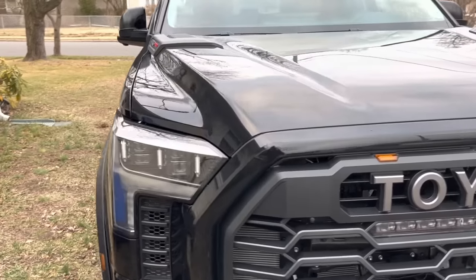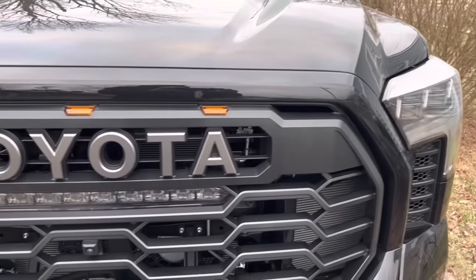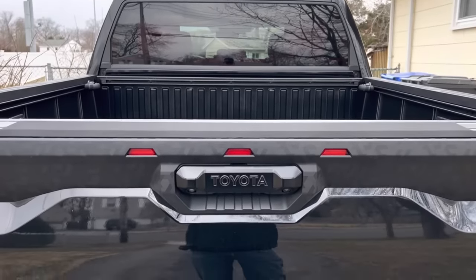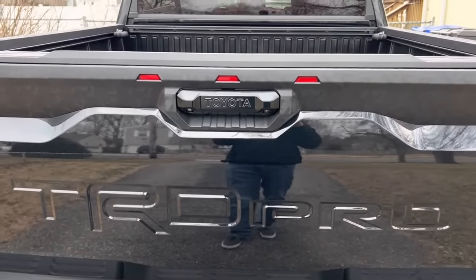First off, the truck — I want to say right off the bat — is totally sweet. I still highly recommend it. The TRD Pro trim is amazing. They've done a lot of things to this truck to separate it from the pack. It's not just a regular Tundra with a grille anymore. The offset is different, the track is wider, which is why you have the marker lights. The exterior look is very unique compared to a regular Tundra.